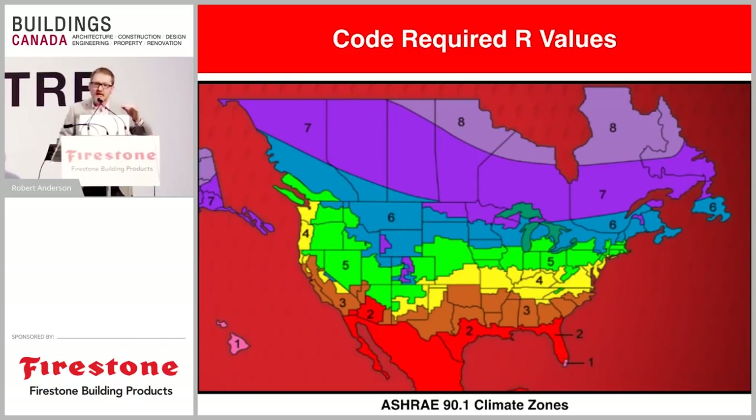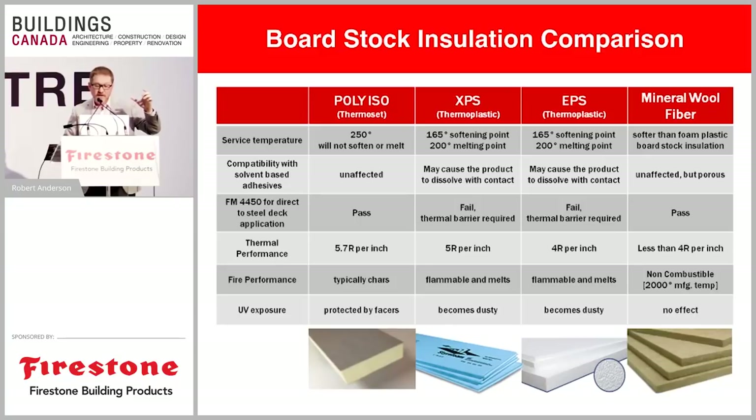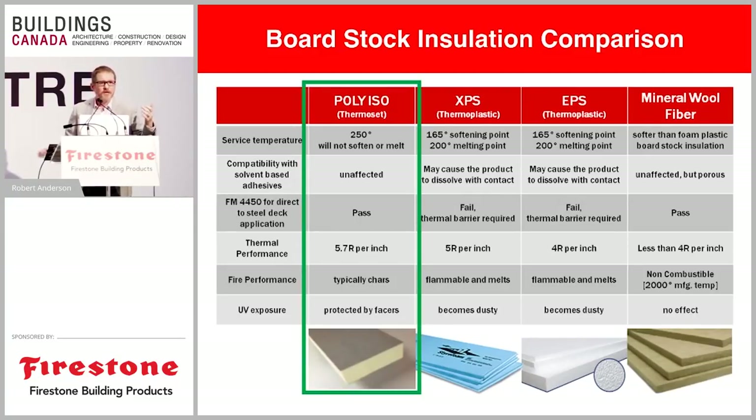Here in Toronto we're in climate zone 6 according to ASHRAE and the IECC. With the Ontario Building Code and energy requirements in this area, we typically see an R-value of R-30 recommended — that's a buildup of insulation of over five inches. There are a few different insulation technologies, but most of the time we use poly-iso — it is the dominant material in the commercial roofing industry. The reason: thermal performance. Poly-iso achieves R-5.7 per inch, better than any other insulation technology available today.